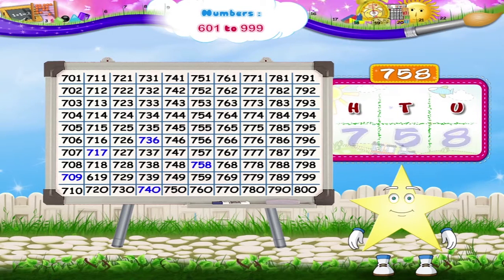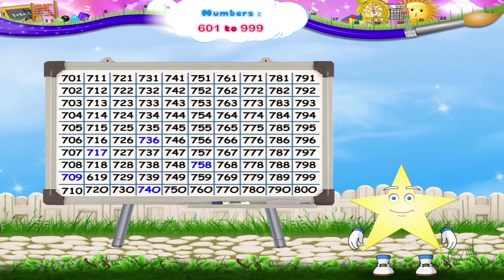Shall we learn more? As suggested, first we shall solve a few examples using these numbers.